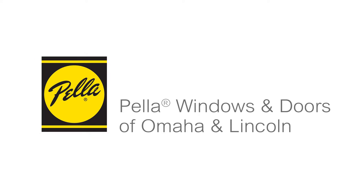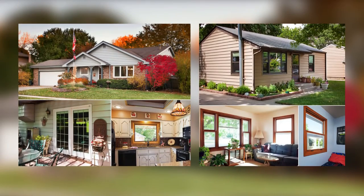Pella Windows and Doors of Omaha and Lincoln offers pre-finishing on all Pella products, eliminating the need for you to stain or paint the units after the product has been installed. We custom pre-finish the windows and doors, whether they call for stain or paint, so we would grab a sample out of the customer's home.